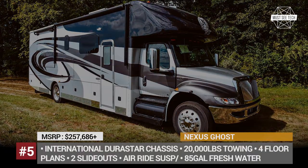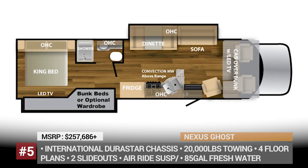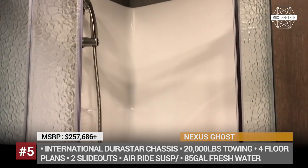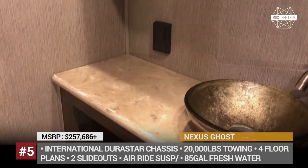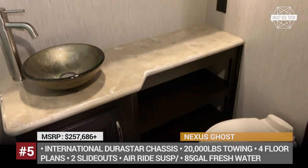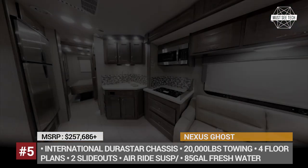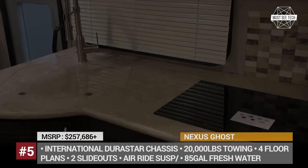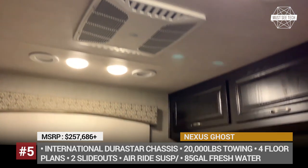Nexus Ghost. This is the most capable Super C model in Nexus's range, built on the International DuraStar chassis rated for 25,000 pounds gross vehicle weight. These underpinnings come along with a 360 hp Cummins diesel, air ride suspension, air ride brakes and 22.5-inch tires. The Ghost offers four floor plans measuring from 33 to 37 feet in length, each with two large slide-outs. This diesel pusher gets a richly equipped, furnished and finished interior with wood flooring and cabinetry, a tile backsplash and solid surface countertop in the kitchen, leather upholstery in the seating areas and a king-size bed. Every Ghost unit comes equipped with heating and air conditioning, several TVs, a residential fridge and a shower with a skylight above.